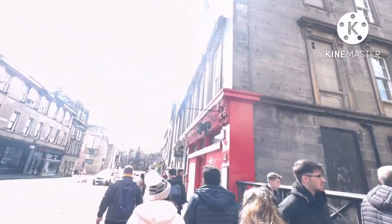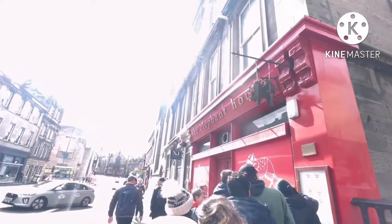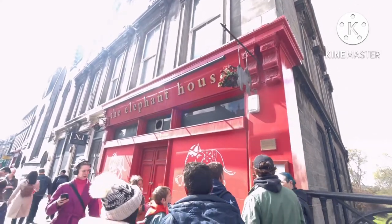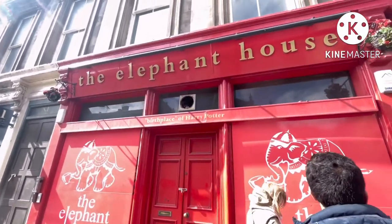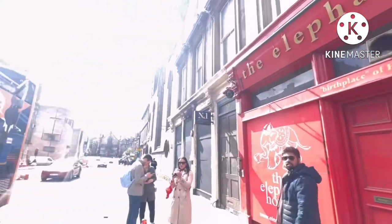Now we are heading towards the birthplace of Harry Potter. My dear Potterheads, this is the café where JK Rowling first started writing the Harry Potter series. Can you imagine? I was so lucky to be there — it's beautiful.